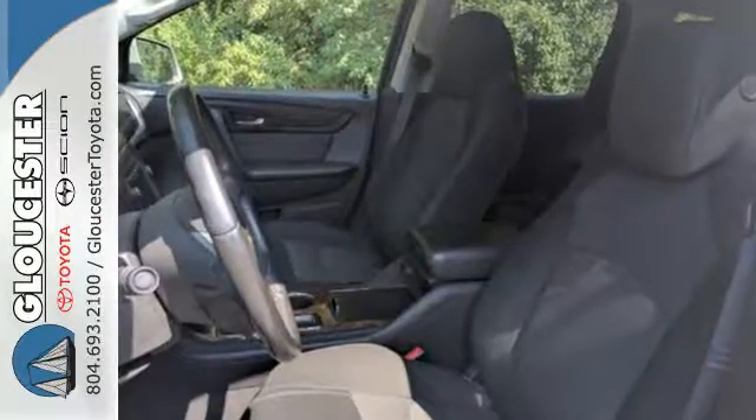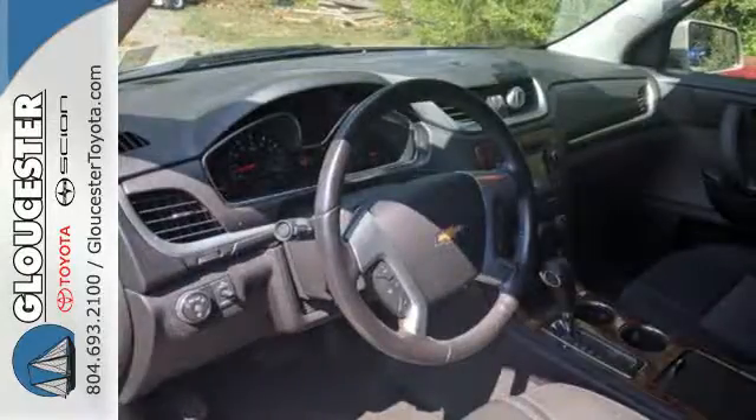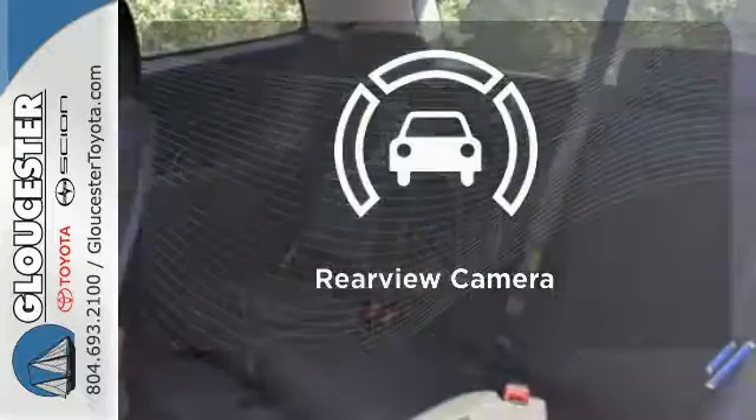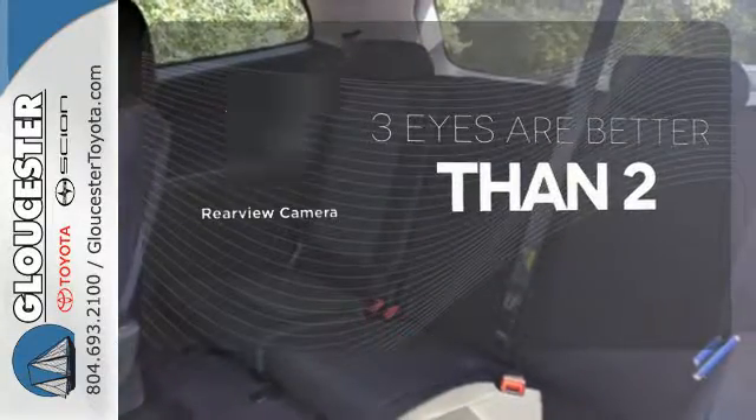It is packed with safety features including stability and traction control, multiple airbags, and an emergency communication system. The backup camera gives you a clear picture of what's behind you.